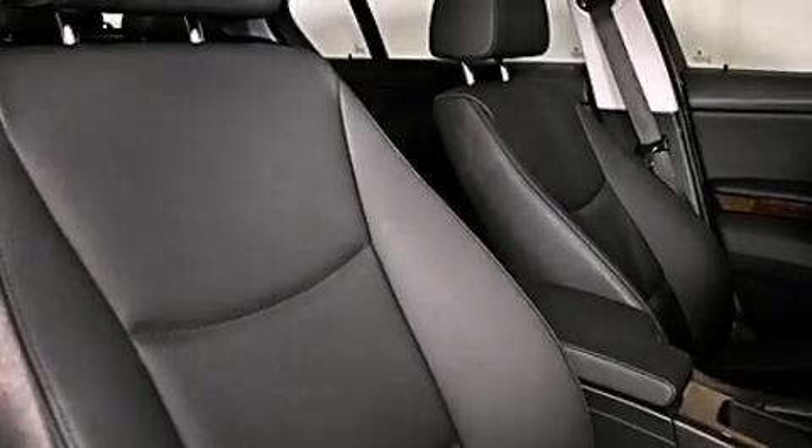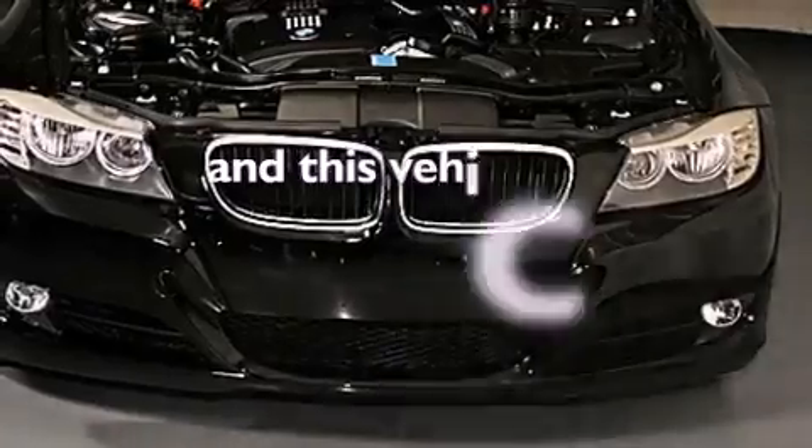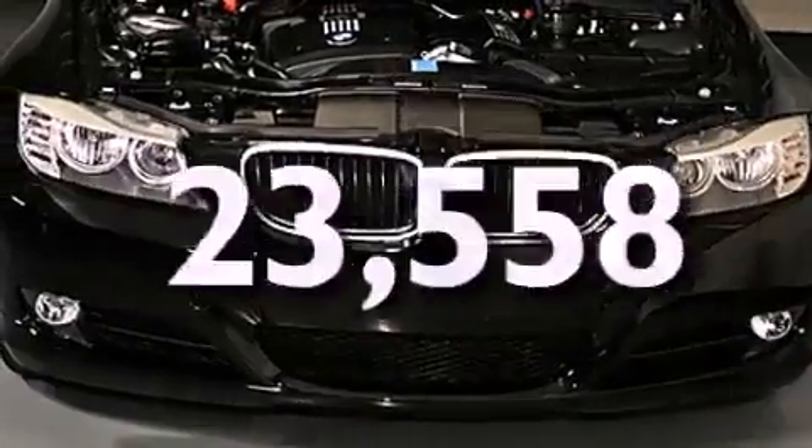Additional features include a passenger-side vanity mirror, front fog lights, a traction control system, and a rear window defroster. This vehicle has fewer than 24,000 miles on the odometer.